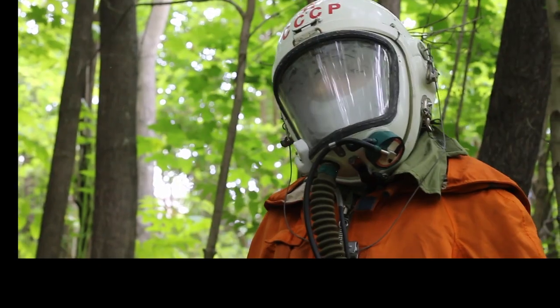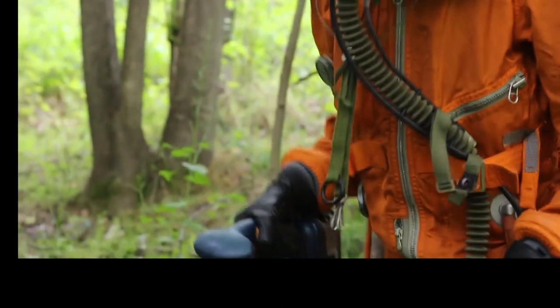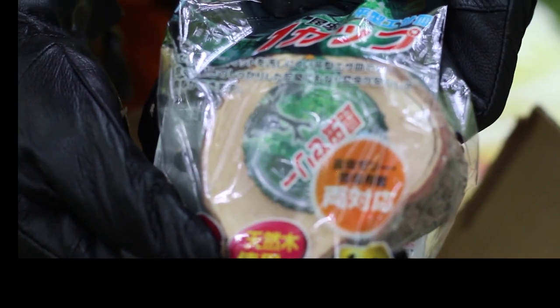Now that the careful unboxing is out of the way, we can open the other box much less carefully. We got a lifetime supply of beetle jellies, which is good since these insects have long life spans. A little holder for the beetle jelly, some beetle substrate, and some logs for them to burrow under.